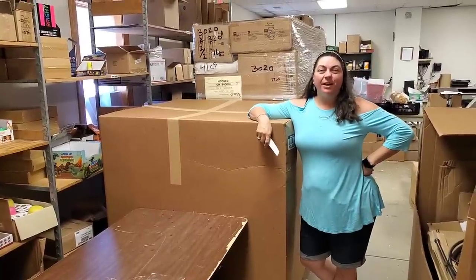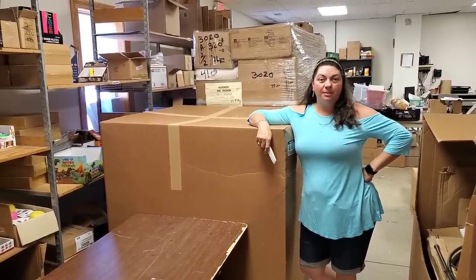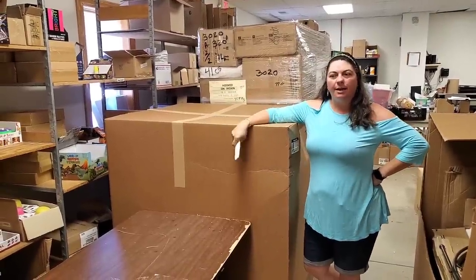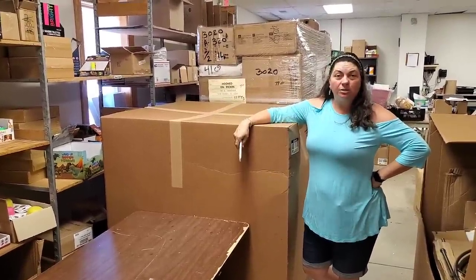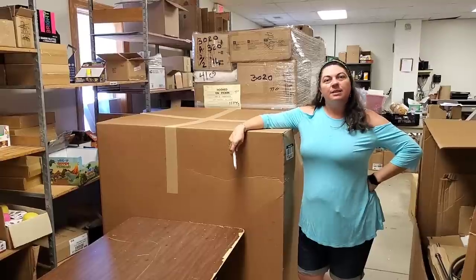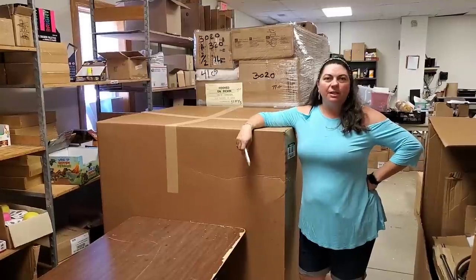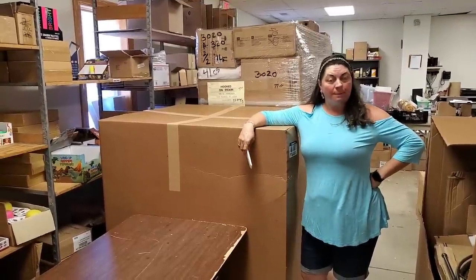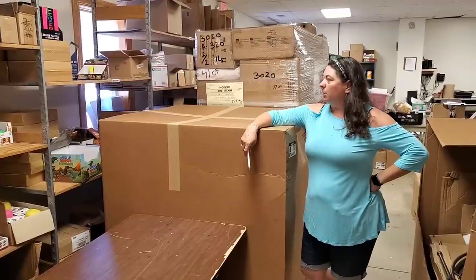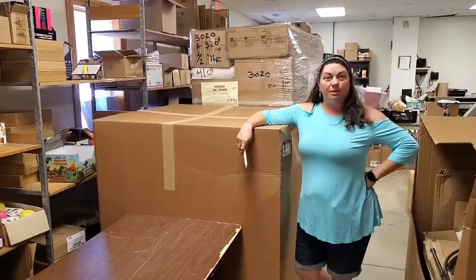Hey everybody, Heather from Hooked on Pickin here. I've got the last of the bulk.com boxes - this is uninspected returns. We've been pulling out a lot of outdoor items, but also a lot of items we can put on the fire sale - some fun home decor things, seat cushions, things like that. Everything you see here will probably end up on Monday's fire sale or we'll be putting it on hookedonpickin.com. We'll also maybe be putting some in the retail space.